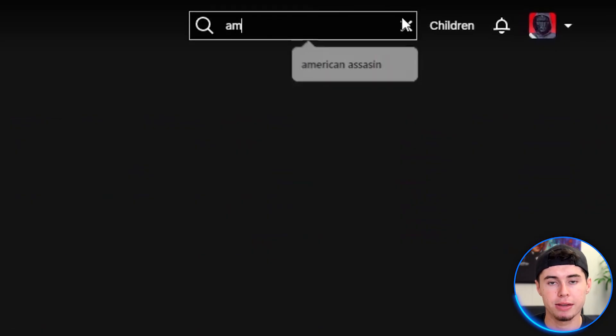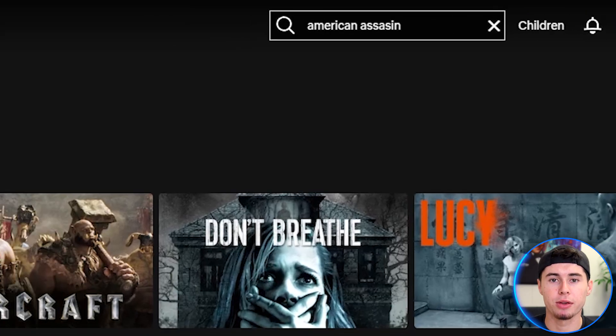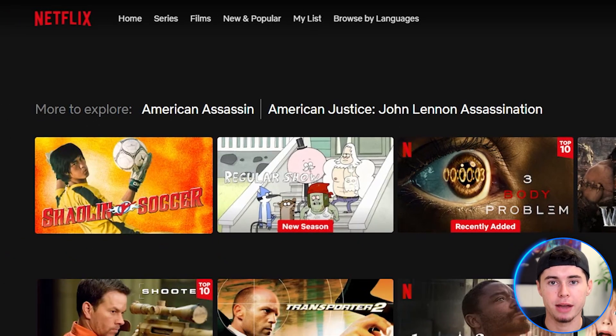But before that, let me search for a movie that's not available on Dutch Netflix. I'll search for American Assassin. This movie is available in the United States, but not here in the Netherlands. And as you can see, there's nothing here — no American Assassin.